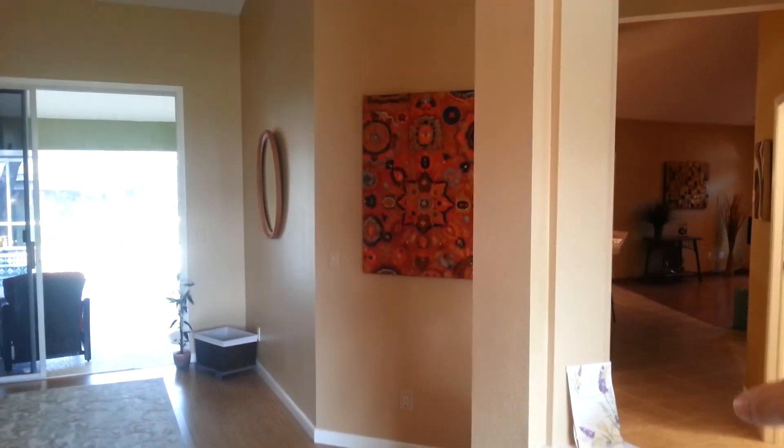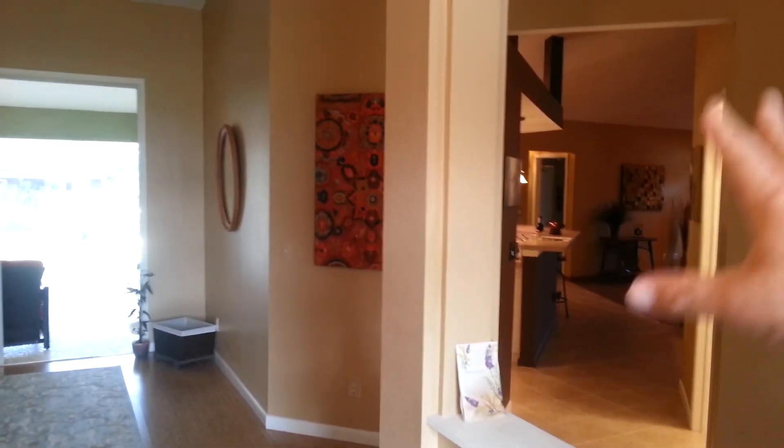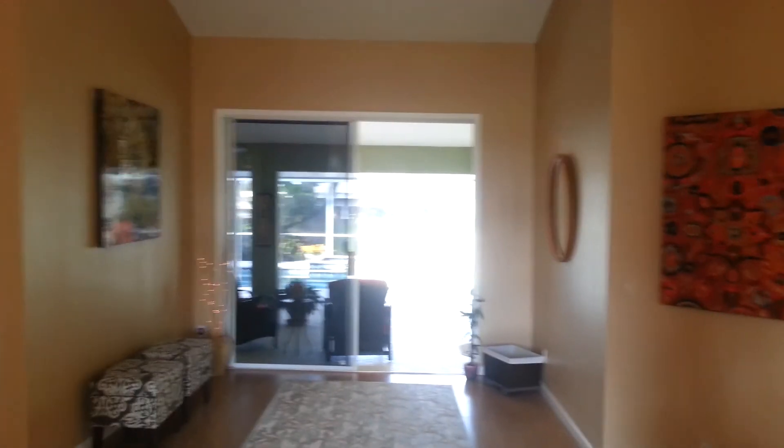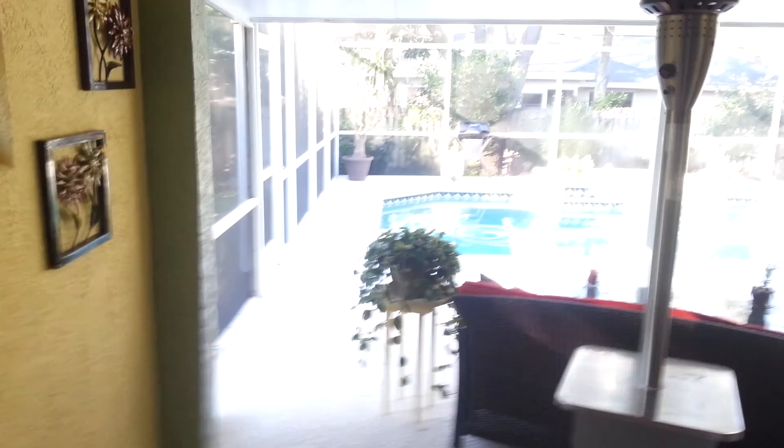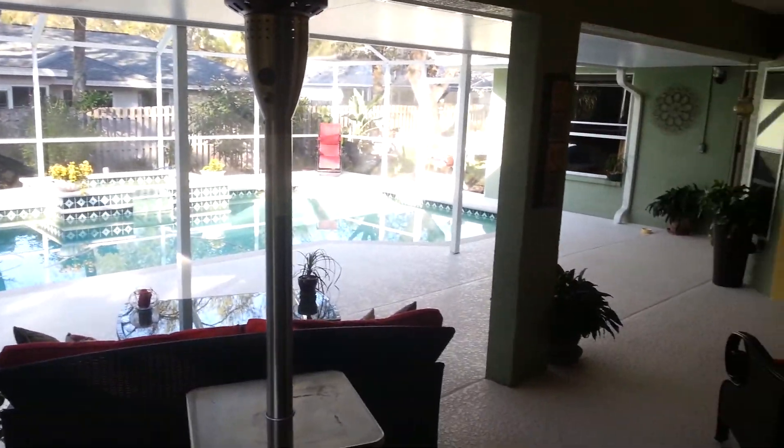Over here is your master bedroom. Right over here is your dining room. Down that hallway goes into the family room, the kitchen, and the rest of the bedrooms. We'll venture to our left into the master. There's another set of sliding doors that lead out to the pool area, giving you a nice different view now that the sun's not directly in our face for the reflection.